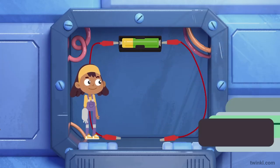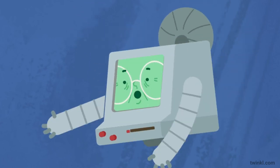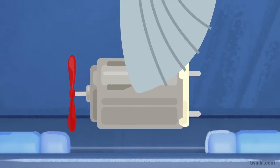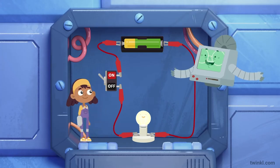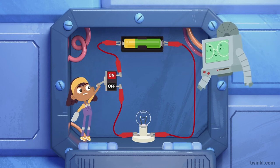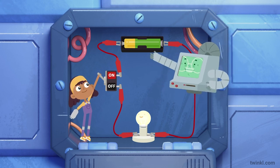And a motor in a working circuit will produce movement! Look at the blades go! Finally, we can use switches in circuits to turn other components on or off! Light off! Light on! And there we have it, Etta — the basic components of a circuit!